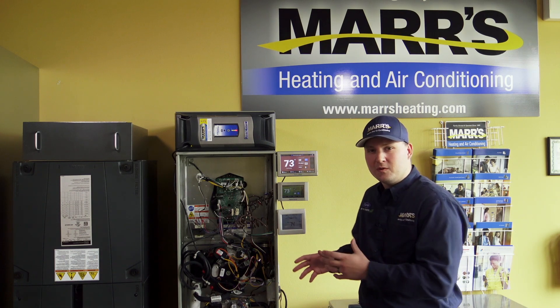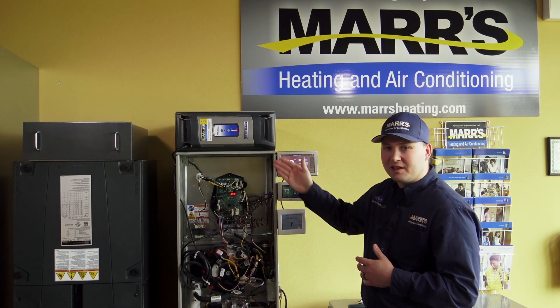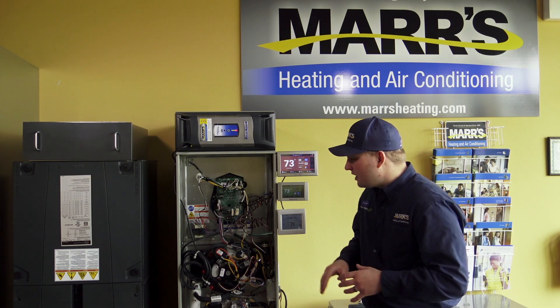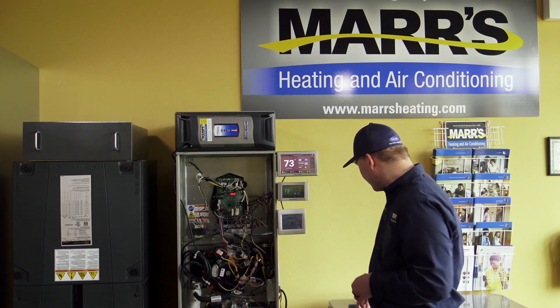I'll just name a few here on this furnace. We've got a thermostat, a circuit board, we've got an electronic air cleaner, we've got blower motors and inducer motors and transformers, and we want to keep all those expensive components safe by protecting them from surges.